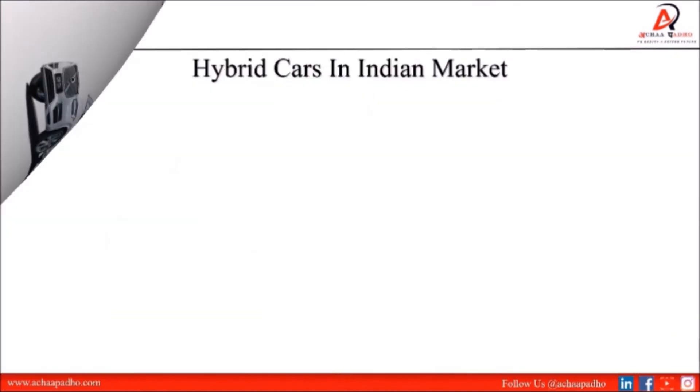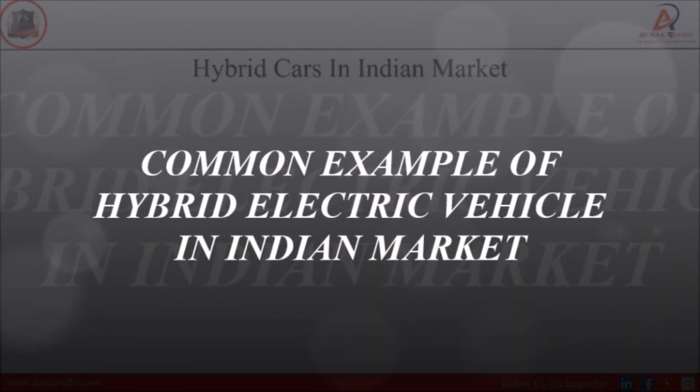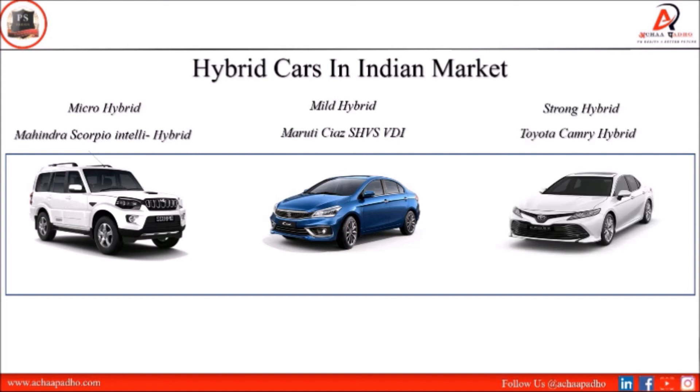In India, looking at category-wise examples: in the micro hybrid category is Mahindra Scorpio; in the mild hybrid category is Maruti Suzuki with SHVS VDI technology; and in the strong hybrid category is the Toyota Camry hybrid version in India.